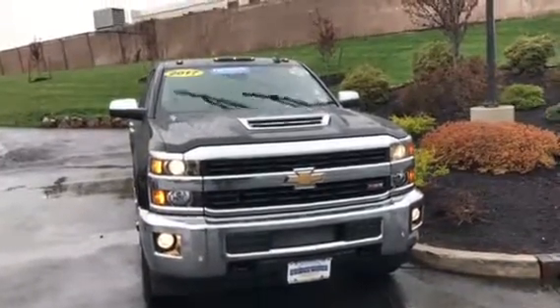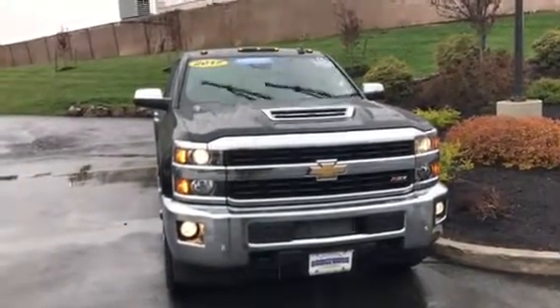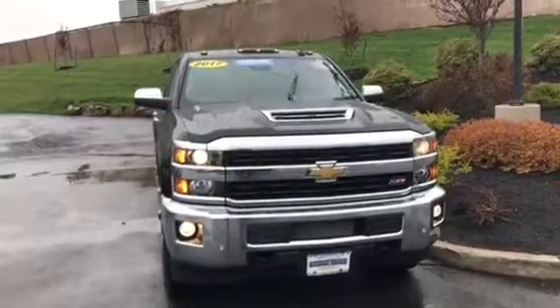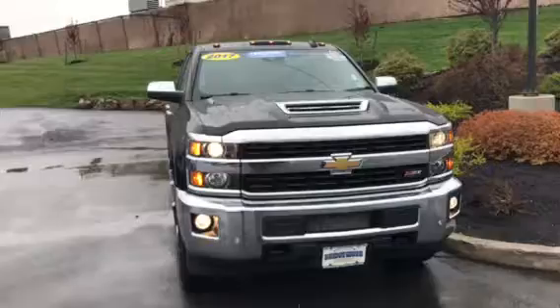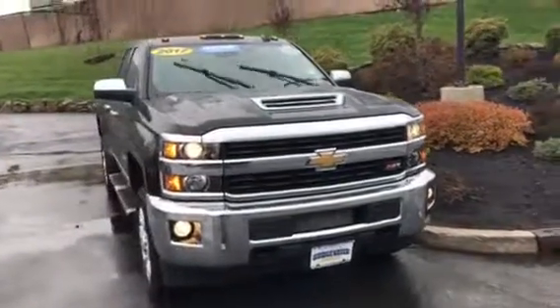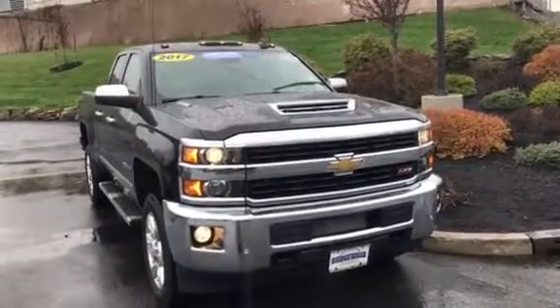This truck only has 66,000 miles. It is certified, so it comes with a phenomenal warranty, plus of course the original factory warranty. This is the LTZ, so it's loaded to the gills. It has all the gizmos and all the bells and whistles that's going to make owning this vehicle really, really pleasant.